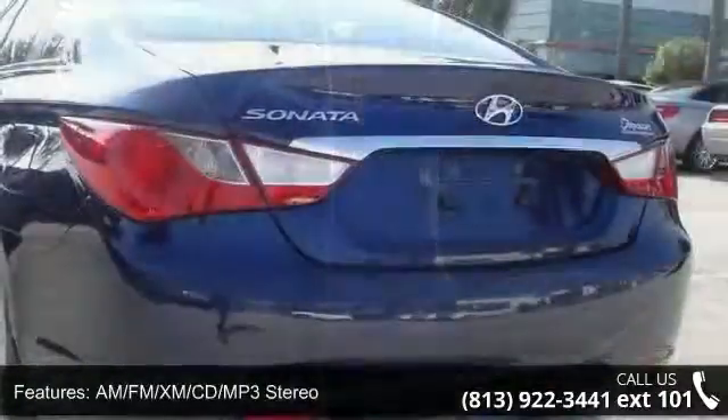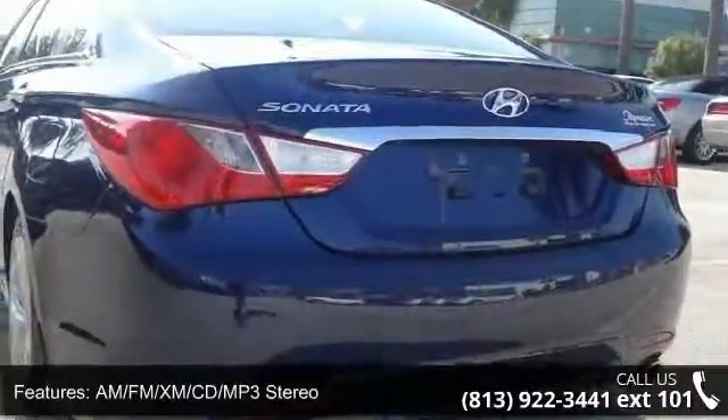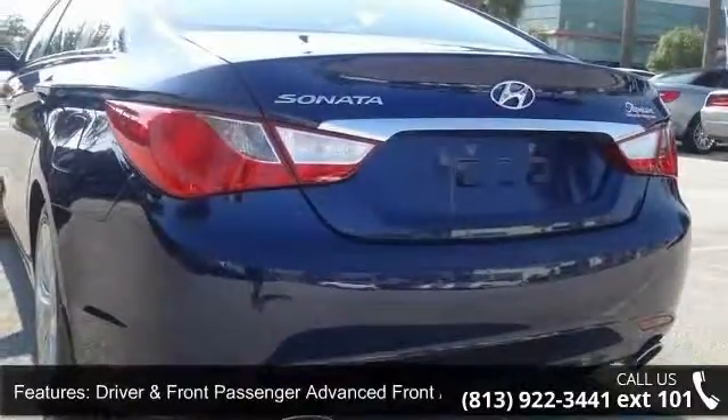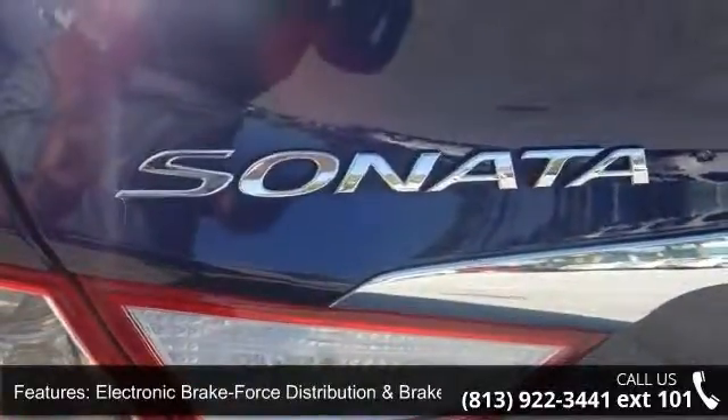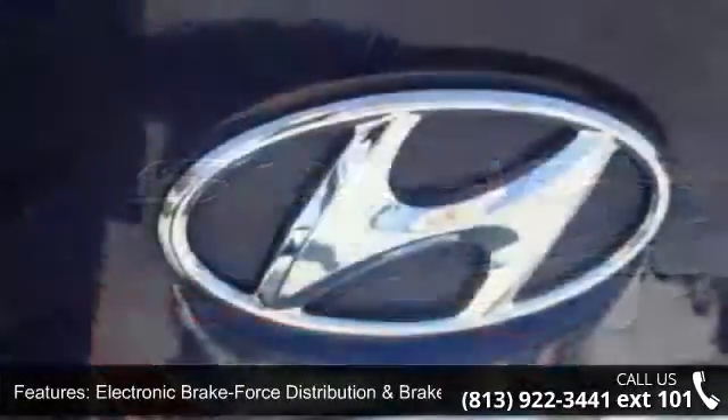AM/FM/XM CD MP3 stereo, driver and front passenger advanced front airbags, electronic brake force distribution and brake assist, and electronic rear window defroster with timer.